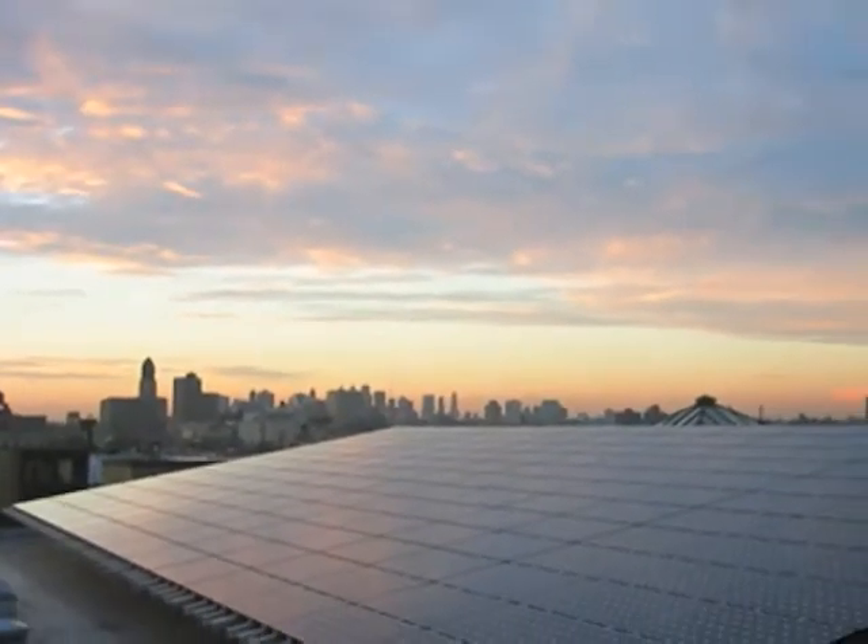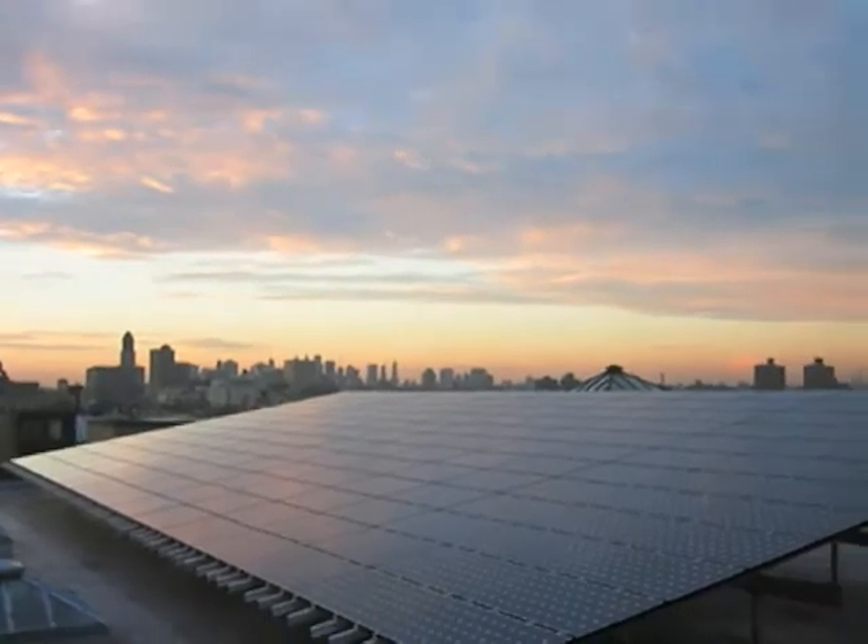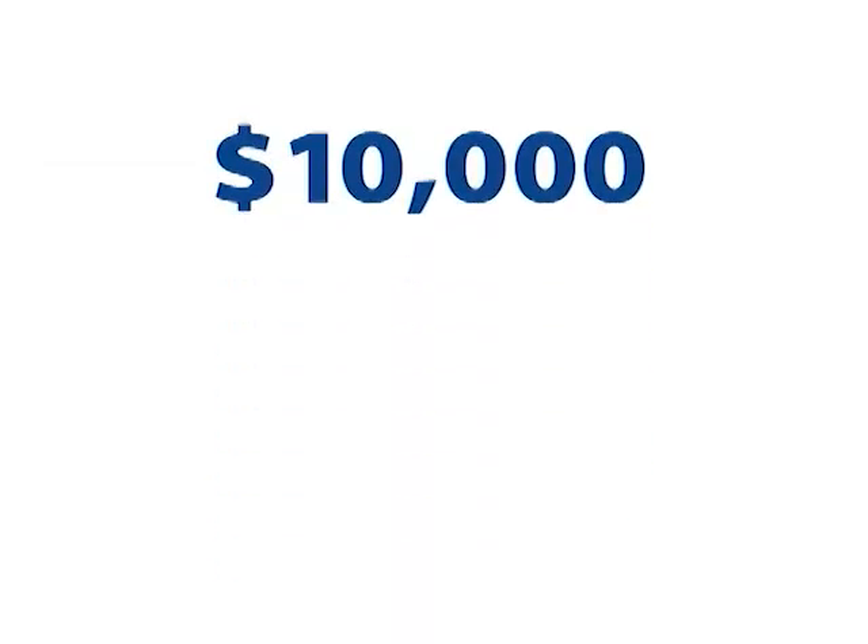In recent years, the cost of solar electric systems has declined dramatically. We may not get the same amount of sunlight as, say, southern Arizona, but the payback is great here because of those high electricity rates that we're offsetting. Based on today's electricity rates, annual savings for a 50 kW system are about $10,000. As electricity rates continue to rise, that value annually goes up as well.